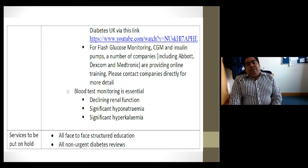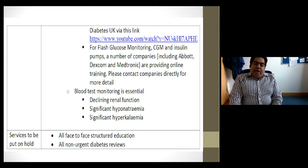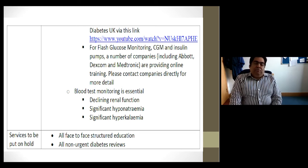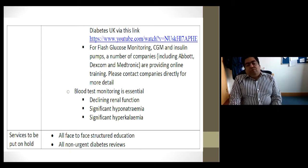Blood test monitoring remains essential in certain areas, for example those with declining renal function or significant hyponatraemia or hyperkalaemia. Some services have been put on hold, such as face-to-face structured education like DAFNE — in our centre we used a Bertie model-based programme. We've deferred face-to-face sessions but can still provide online education tools. The Daphne Virtual and our own virtual Bertie are useful. Non-urgent diabetes reviews have currently been put on hold.